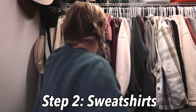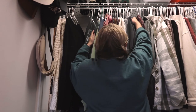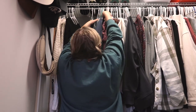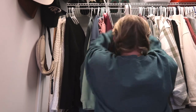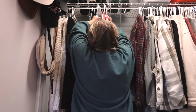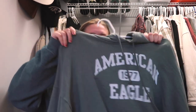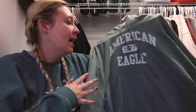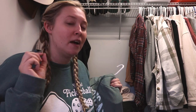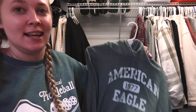Next is sweatshirts. I pretty much wear sweatshirts all the time, so this is gonna be difficult. This first one is an American Eagle one, obviously, and it's a maybe. This is like a groutfit sweatshirt for me, and I have a lot of those, so I don't need that many groutfits — unless I was really sick or something.